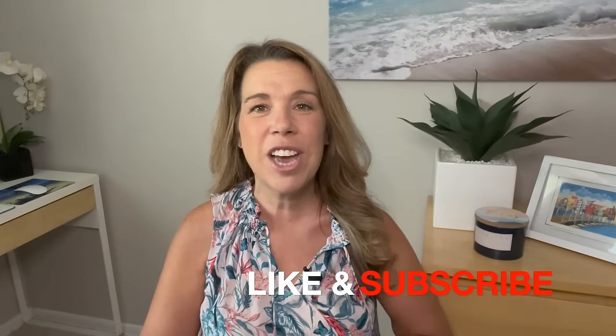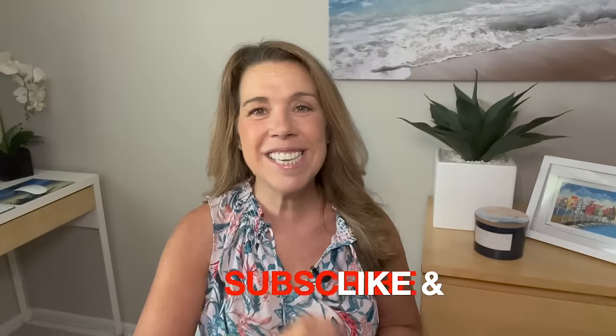Before I get started, if you like this video and find it helpful, informative or enjoyable in any way, please give it a big thumbs up. I really do appreciate it, and please subscribe to the channel if you haven't done so already. Let's get started.